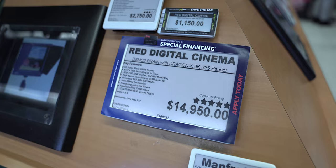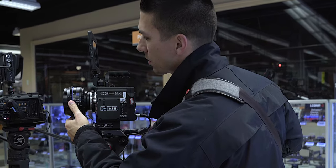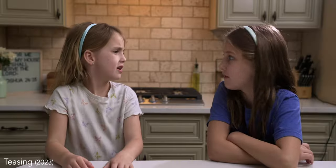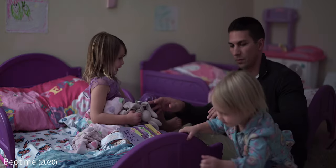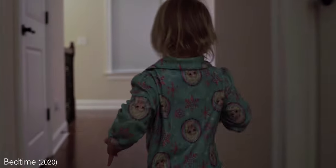One thing to keep in mind is that the camera is just a tool in the filmmaking process, and going out and buying the most expensive one you can find is not going to automatically make your videos good. It's learning how things like lens choice, lighting, and framing are used with that camera to tell a good story that will make your videos stand out.